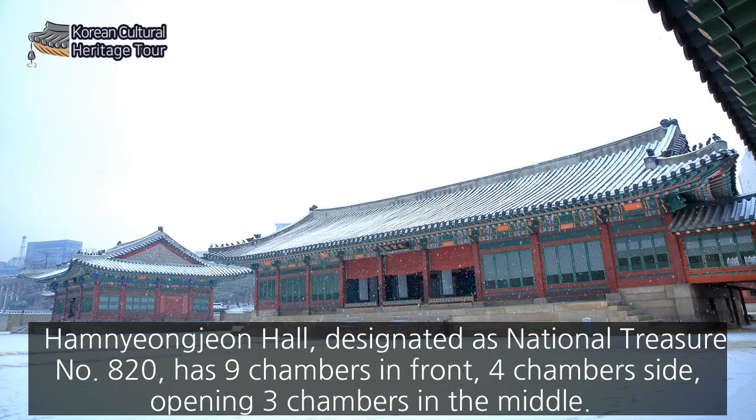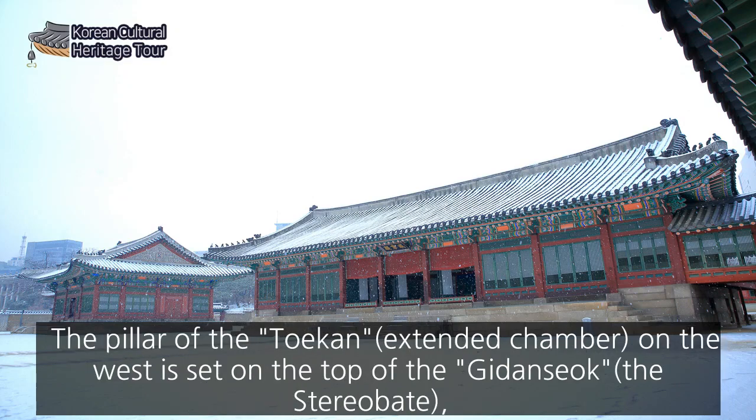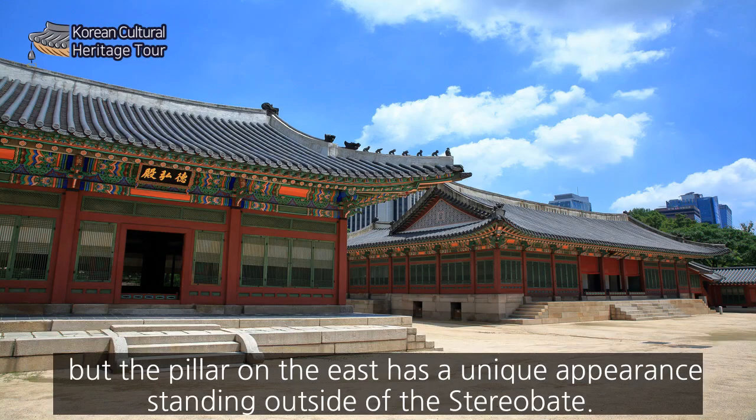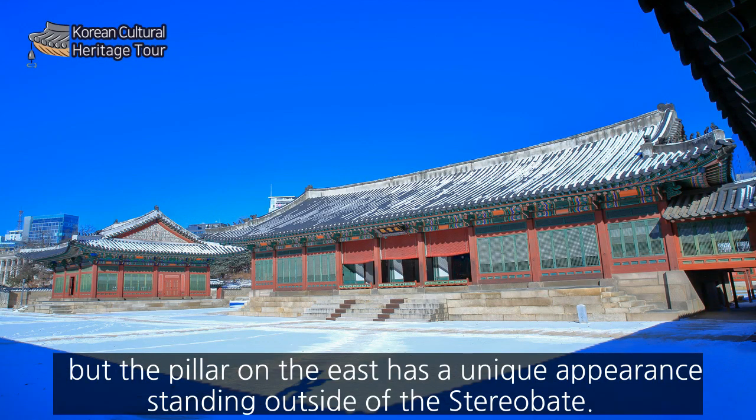Hamnyang-jeon, designated as National Treasure No. 820, has nine chambers in front and four chambers on the side, with three chambers open in the middle. The pillar of the taek-kan, an extended chamber, on the west is set on top of the gi-dan-seok, the stereobate. But the pillar on the east has a unique appearance, standing outside of the stereobate.